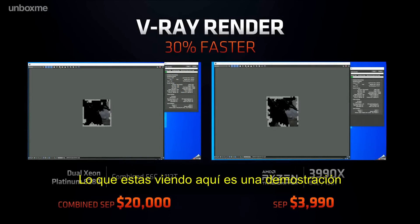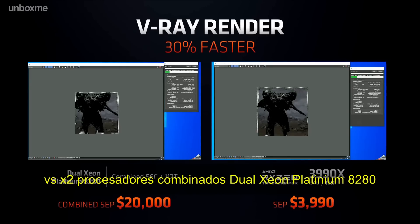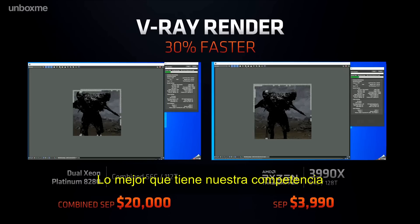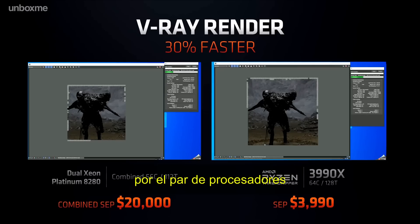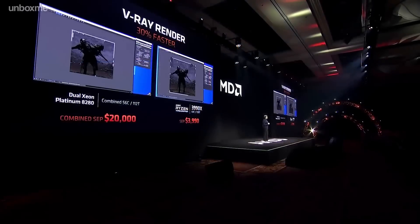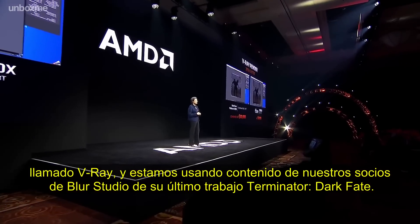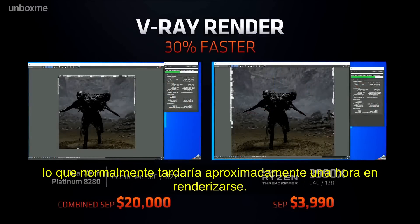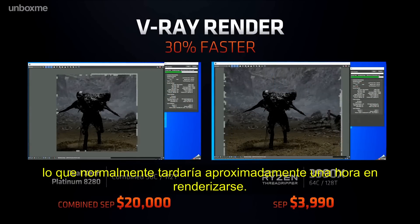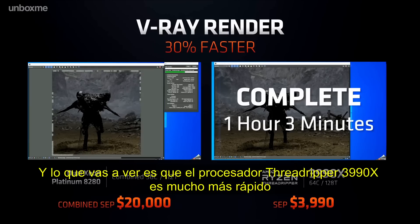What you're seeing here is a demonstration. We're comparing the Ryzen 3990X to two Xeon Platinum 8280s — the top of our competition's server stack, which retails for about $20,000 for the pair of processors. We're showing a popular rendering application, V-Ray, using content from our partners at Blur Studio from their work on the film Terminator: Dark Fate. What you'll see, hopefully, is that the Threadripper 3990X is much faster.